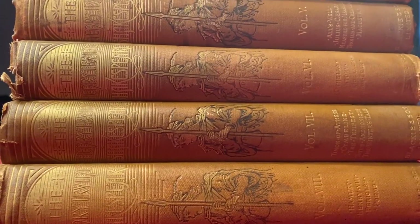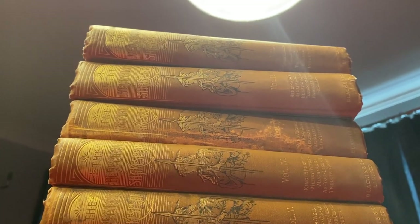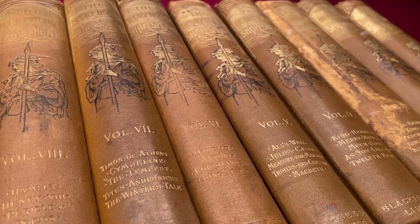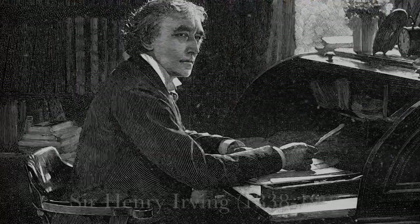I took five volumes — we didn't have the volumes that contained my favourite plays; there was not King Lear, there was not Hamlet, there was Macbeth — and then I managed to source from three different other sources the remaining three volumes. This set is really special not just because it's old, not just because it is replete with gorgeous illustrations and wonderful commentary, but because it's compiled and edited by one of the greatest Shakespearean actors of all time, Sir Henry Irving.